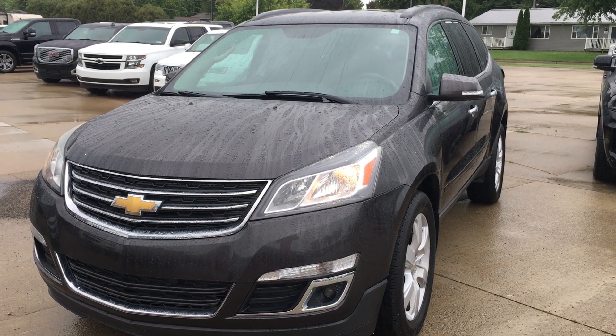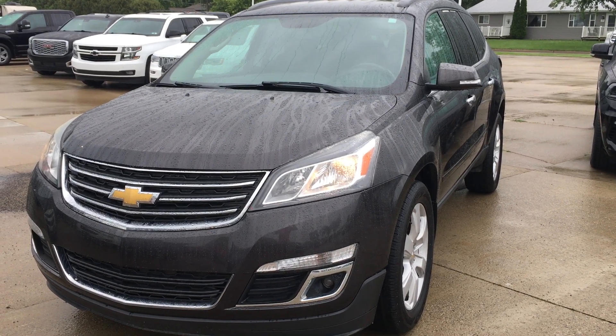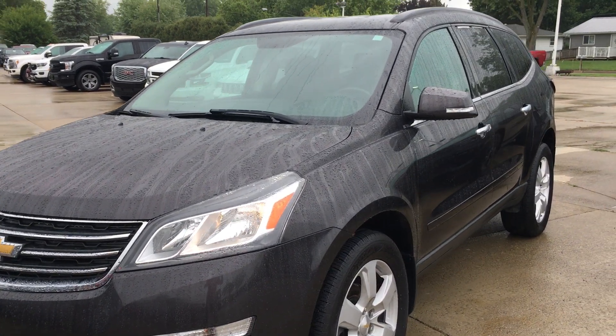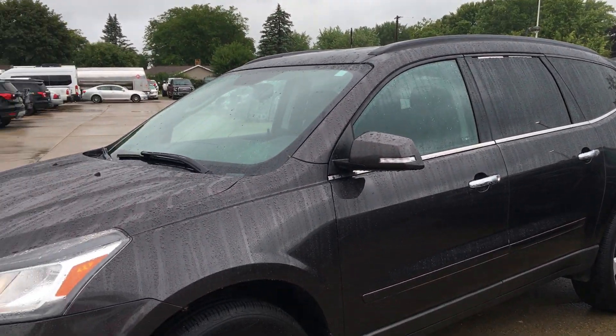Good morning. This is Alex at Terry Hendricks Ford. I'm going to get you a quick walk around here of our 2016 Chevy Traverse. Recent trade-in for us — overall for the year, for the miles, seems like a nice vehicle.